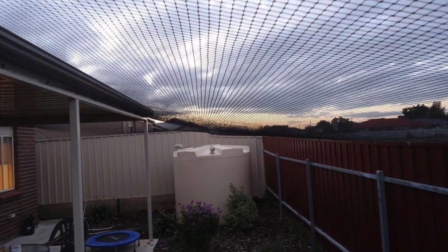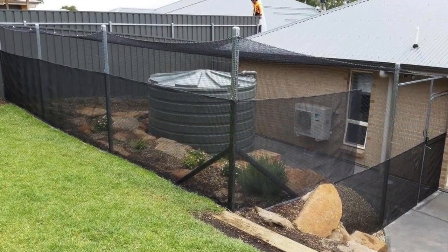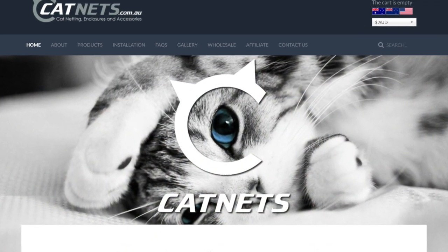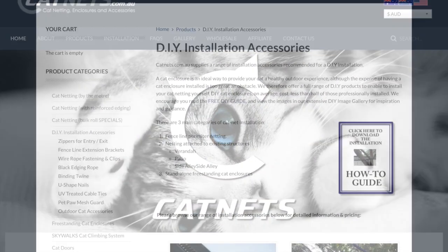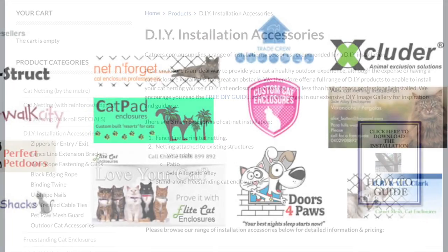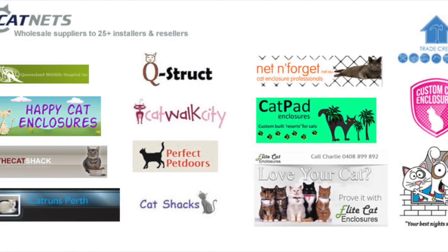Cat Nets provides an opportunity to create large, safe outdoor spaces for your cats at an affordable price. If you haven't already, please feel free to visit our website www.catnets.com.au where you will find our free DIY guide and also our nationwide list of recommended installers. You can browse at your convenience via our online store or feel free to contact our friendly staff for advice.